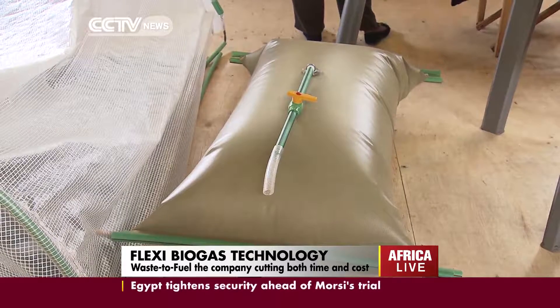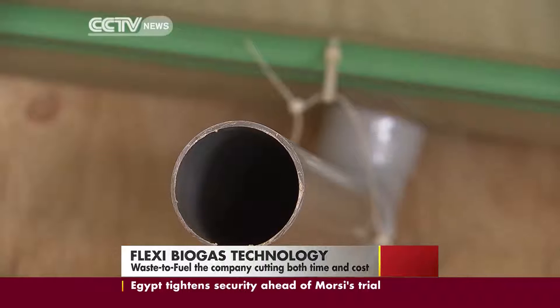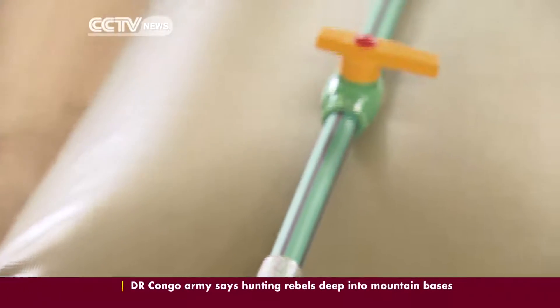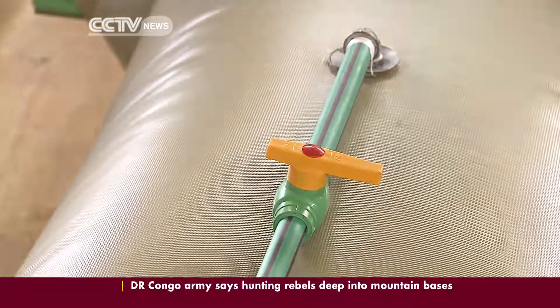Flexi Biogas is the latest in waste-to-gas systems on the market. The system differs greatly from conventional systems in that it requires no installation. The new technology is ready for the market and is being showcased at this week's South South Development Expo in Nairobi, Kenya.